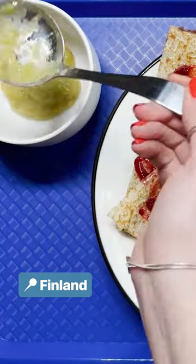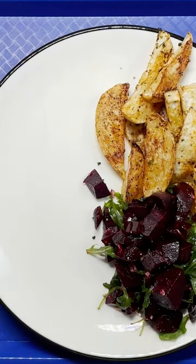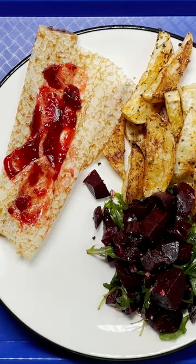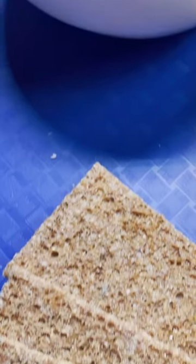Finland was the first country in the world to provide free lunch to every student, and the law ensures high nutrition standards. Veggies like beetroot salad and roasted turnips take up at least half the plate, and a protein such as herinuko, a split pea soup topped with smoked ham, takes up the other.